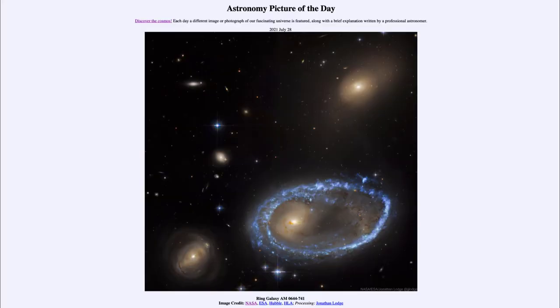Greetings and welcome to the Introduction to Astronomy. One of the things that I like to do in each of my introductory astronomy classes is to begin the class with the astronomy picture of the day from the NASA website, that is apod.nasa.gov/apod. Today's picture for July the 28th of 2021 is titled Ring Galaxy AM 0644-741.